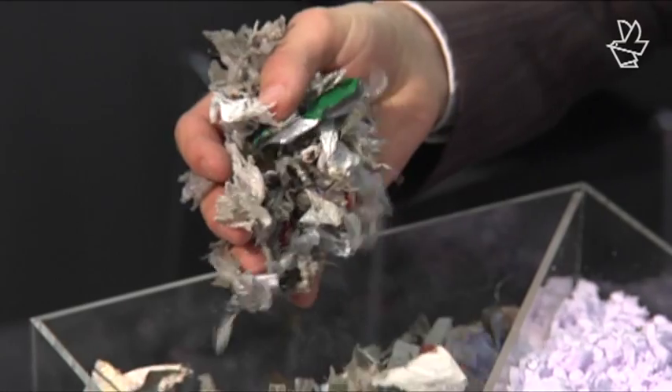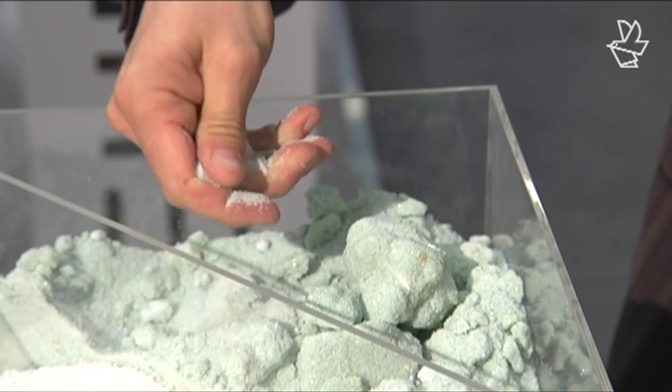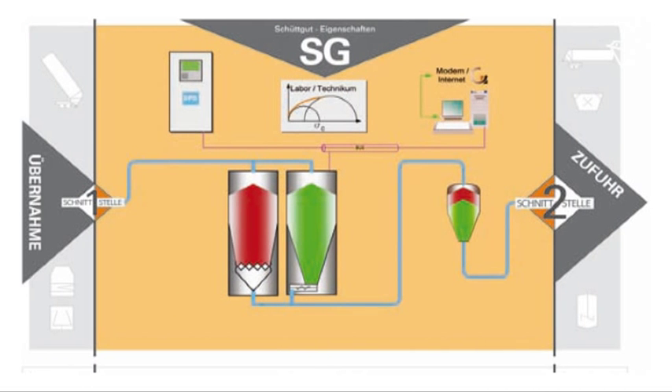We commence every project by analyzing the existing internal bulk product logistics, because if there is a disturbance here, it will have a domino effect on all the subsequent processes. This analysis focuses squarely on the flow properties, because it is these characteristics that determine the final form and appearance of the system. In this way, thanks to our know-how, we are able to offer every customer the optimum solution for his needs.